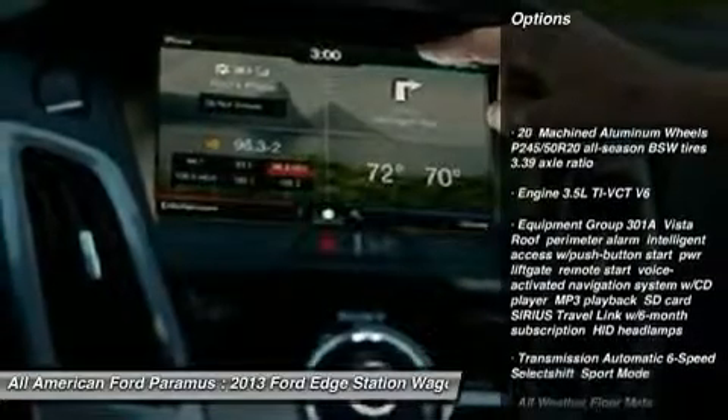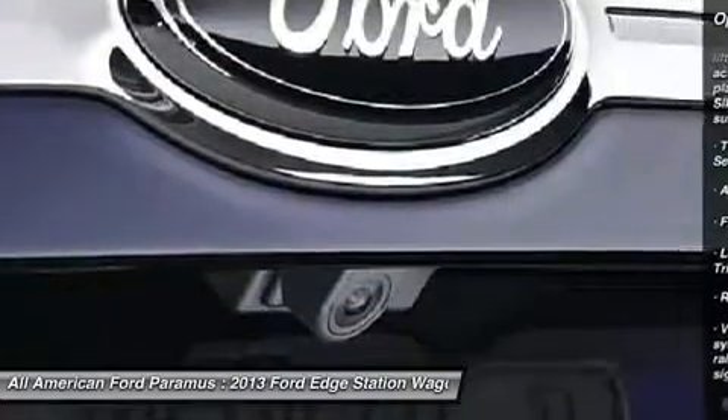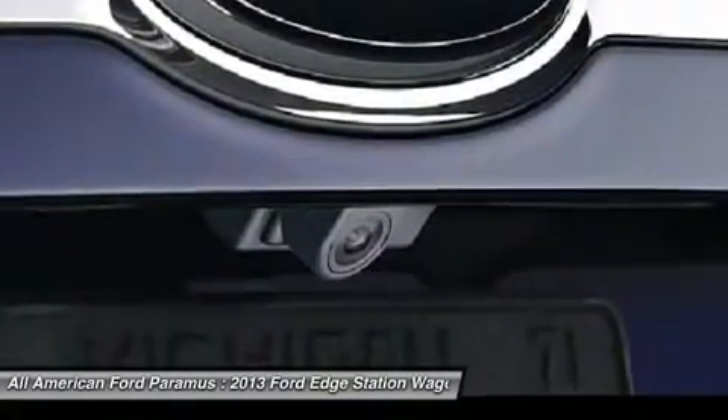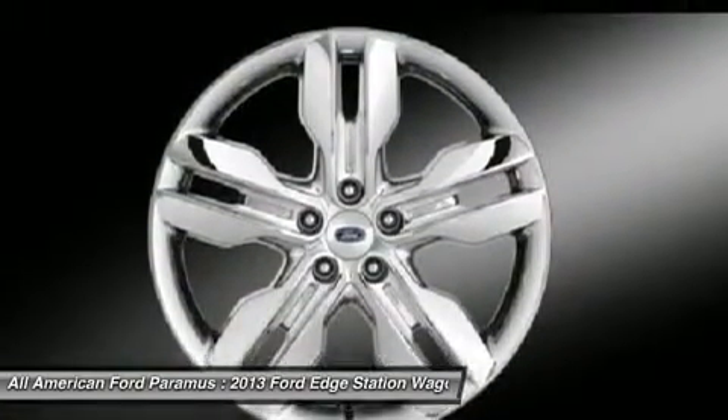Power passenger seat, all-wheel drive, steering wheel audio controls, adjustable steering wheel, power steering, keyless entry, floor mats, cruise control, AM-FM stereo radio, premium sound system.